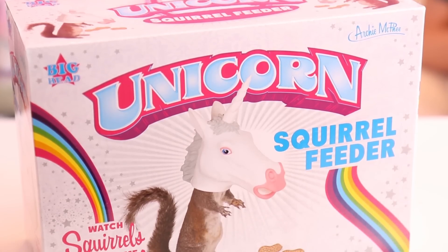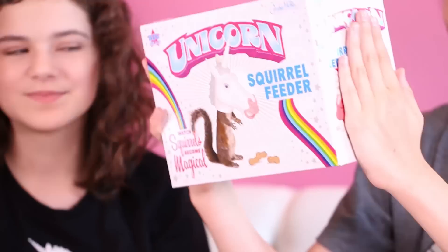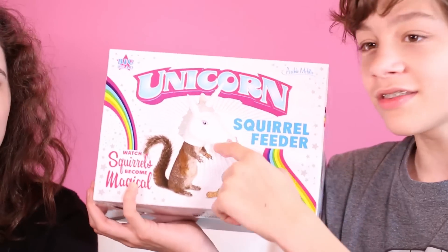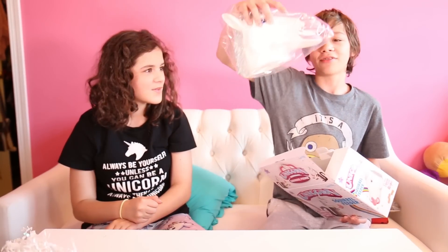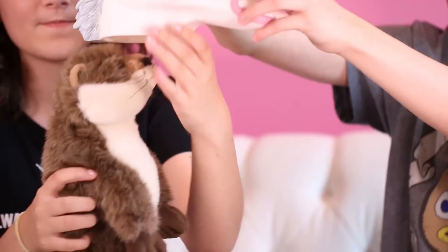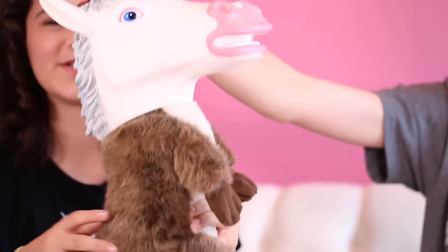Number nine is a really actually weird item — it is a unicorn squirrel feeder. Fill it with nuts and then the squirrel will go inside to get the nuts, therefore looking like it has a unicorn head. This is actually rather large. We have this otter stuffed animal to demonstrate how a squirrel might go into it. This is how a squirrel would eat out of it, but a squirrel would be smaller.